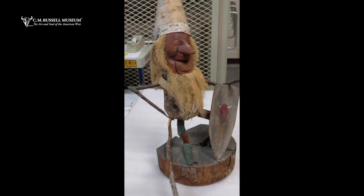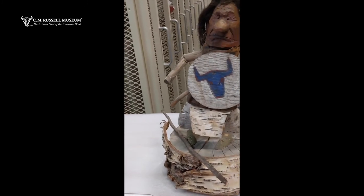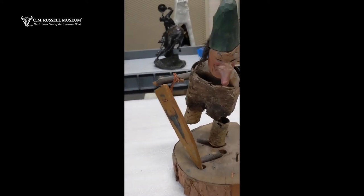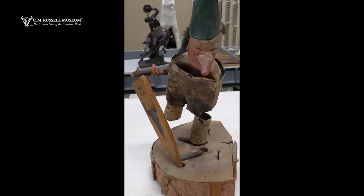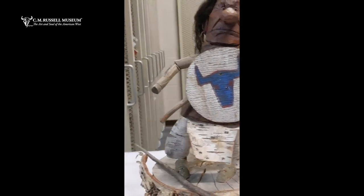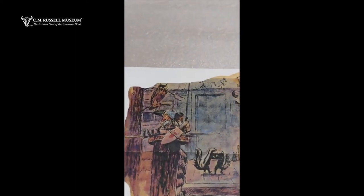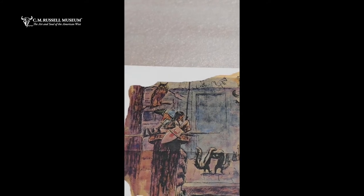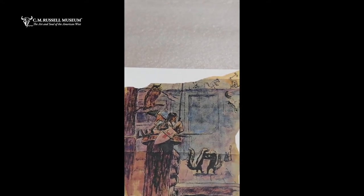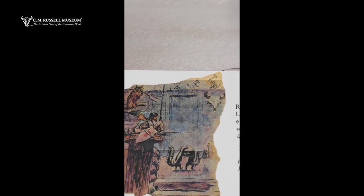Here are three of Russell's famous gnomes, as I refer to them, but Russell is only recorded in an illustrated letter talking about them once, and he refers to them as his guardians. He stationed these throughout the trails of Bullhead Lodge and the posts to keep watch, as he writes, over the place and kind of spread their magic.